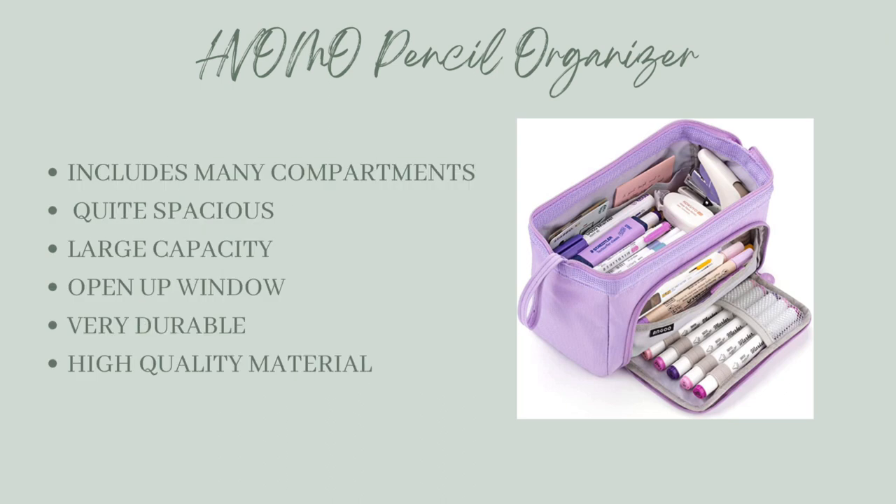Finally, we have the Hivomo Pencil Organizer Case. As the name suggests, this case is great for organizing all of your various stationery. Made with high quality material, it is a very spacious pouch with a large capacity and includes many compartments. There's even an open up window to grab a few pens quickly.